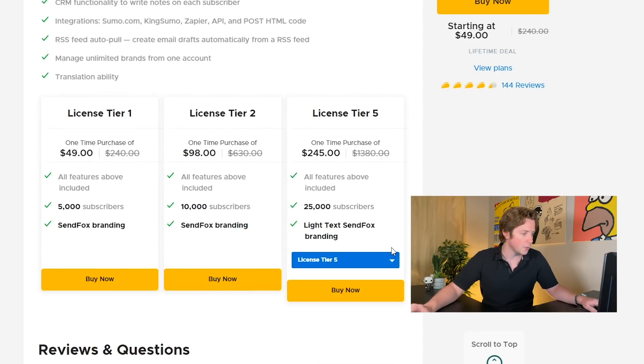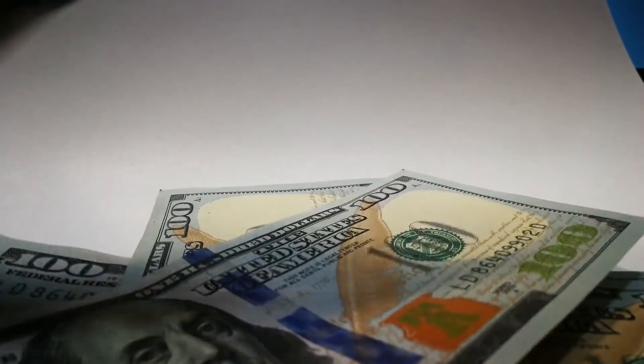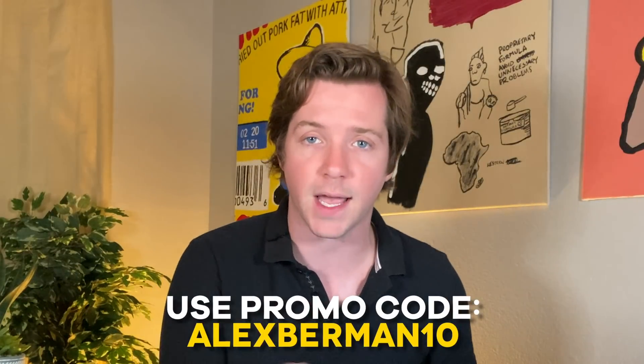You can also easily upload your contacts to SendFox and start sending emails in minutes, and AppSumo's discounts will save you thousands of dollars. To sweeten the deal, we have 10% off the already amazing prices at AppSumo for only the first 500 signups. Use the promo code AlexBerman10 at checkout. AppSumo is everything you need to grow your business, and I really appreciate if you bought anything off AppSumo with AlexBerman10 because they've been really good to our channel.